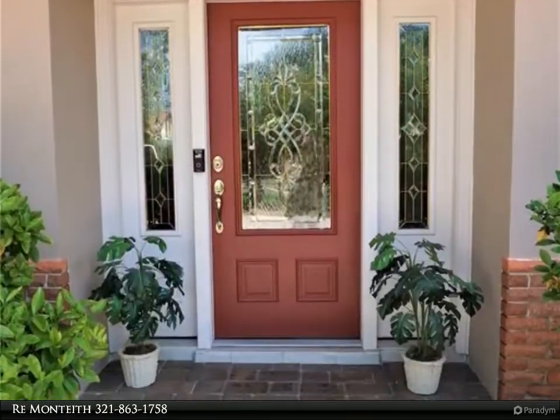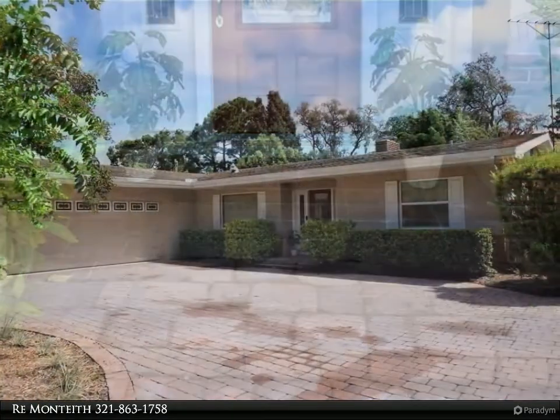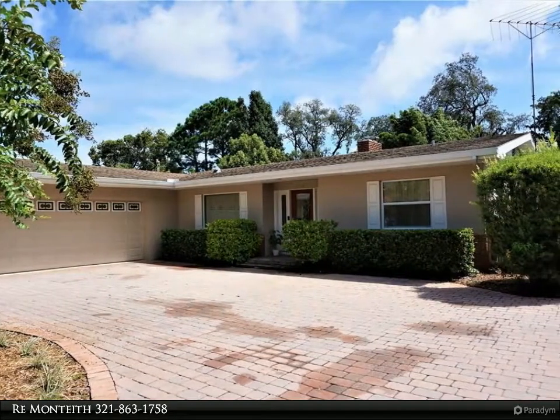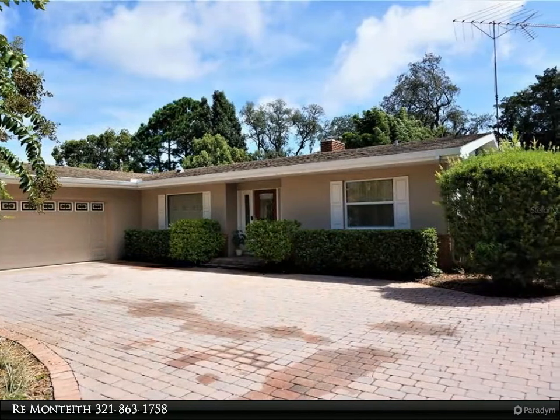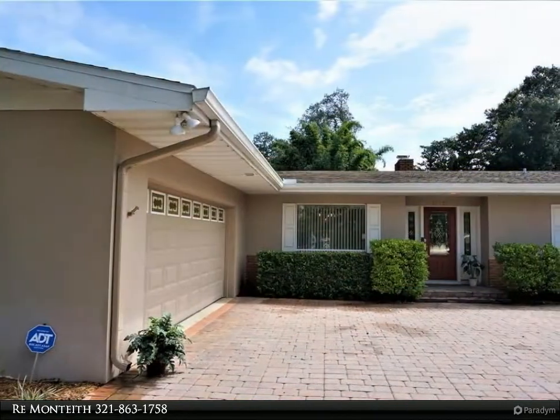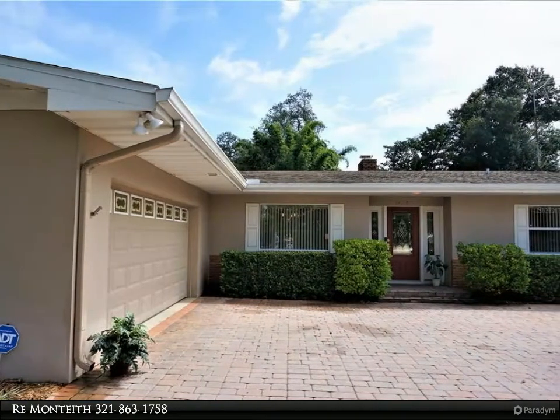Insulated windows, new interior and exterior paint, newer kitchen with stainless appliances and granite counters, upgraded bathrooms. Big fenced yard with a 10 by 20 shed and workshop, sprinkler system on well, alarm system, backyard patio, and Florida sun room.